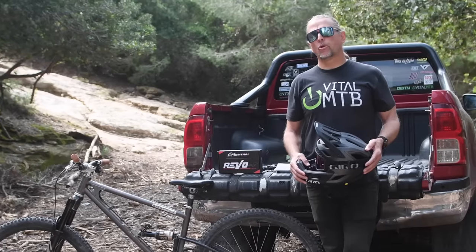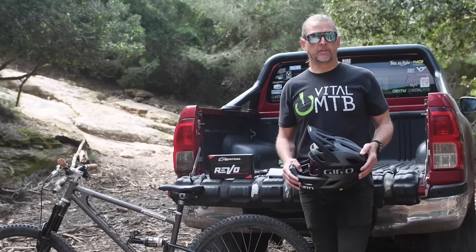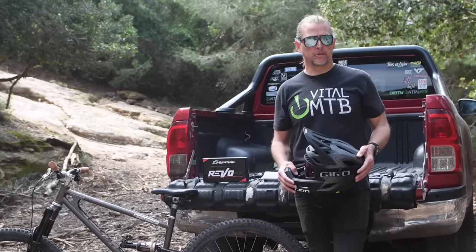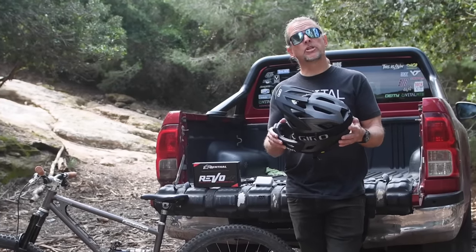The lightweight full-face helmet market has grown considerably over the past five years or so, driven by the increasing popularity of the enduro discipline and, of course, the rise of the e-bike. Giro has been a bit late to the true lightweight full-face party, but they've put that extra development time to good use. The all-new Coalition Spherical ticks all of the boxes and then some.